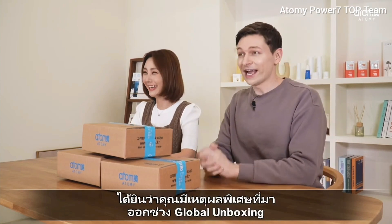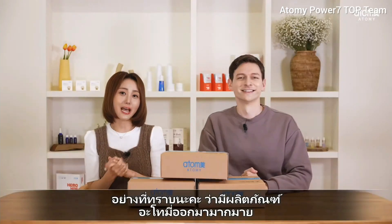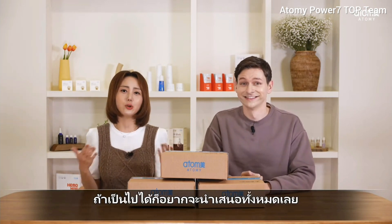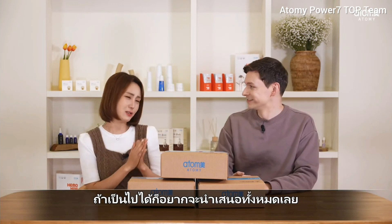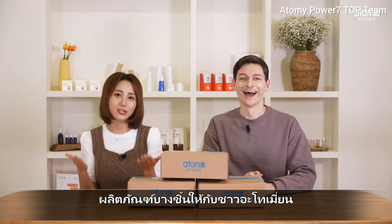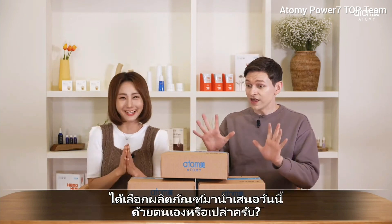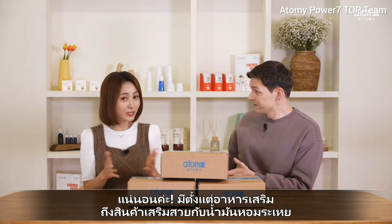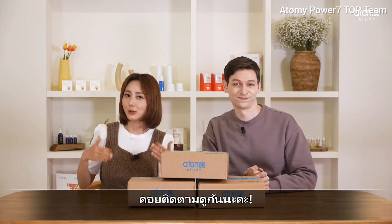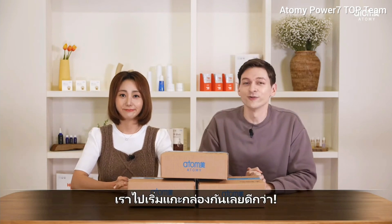We are very happy to have you here today. I've heard that you have a special reason for visiting Global Unboxing. Yes, as you know, there have been a lot of new releases from Atomy this year, so before the end of the year, I wish to recommend some products, so I came out voluntarily. I've got from healthy supplements to beauty and essentials, so please look forward to it. Let's get into the unboxing!